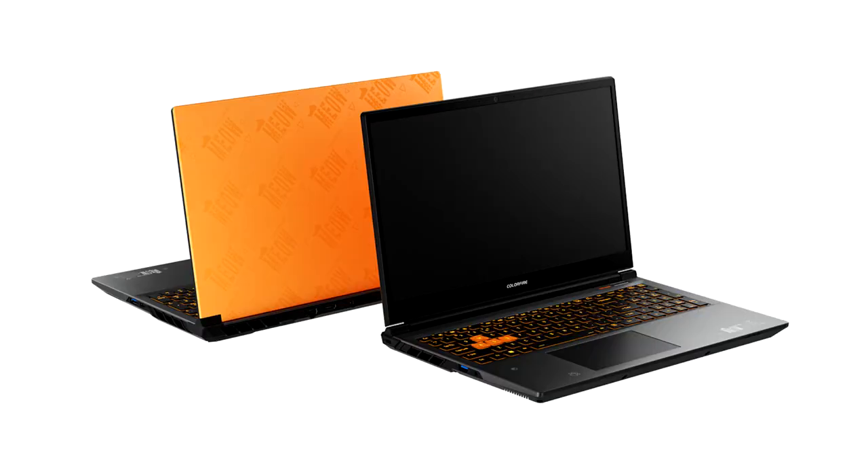The new Meow Series gaming laptops are equipped with the latest AMD Ryzen 8000 Series processor designed for gaming, content creation, and entertainment. It also features AMD Ryzen AI technology unlocking magical AI experiences. Like a feline, the ColorRfire Meow R15 and R16 gaming laptops are fast and agile, swift in attacking enemies.